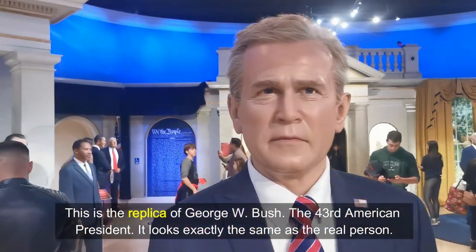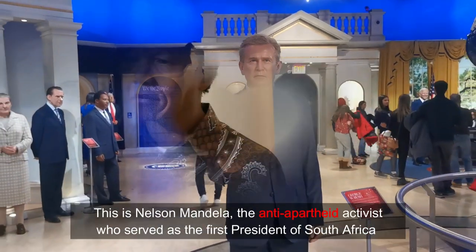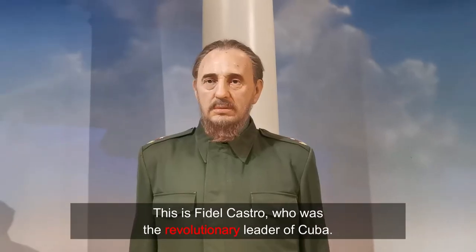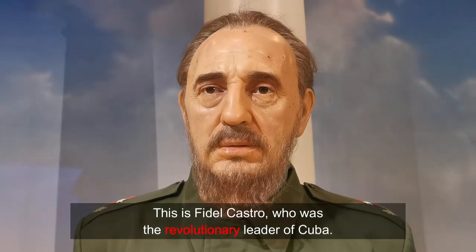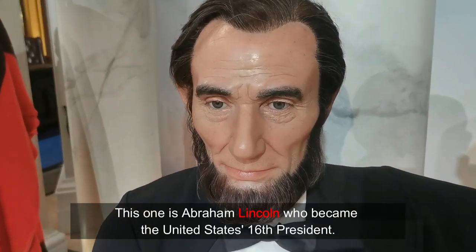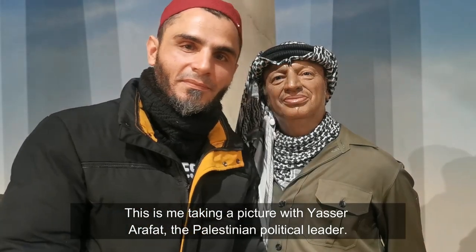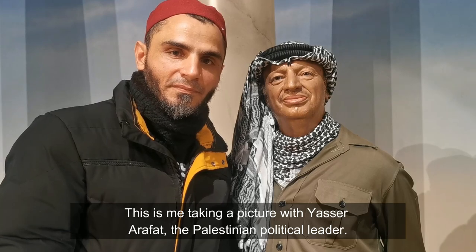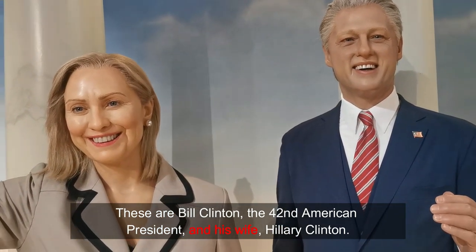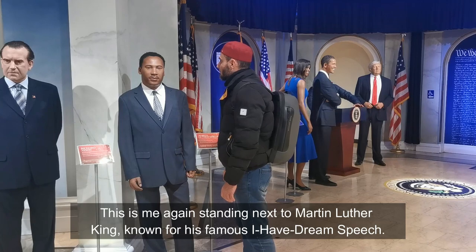This is the replica of George W. Bush, the 43rd American president — it looks exactly the same as the real person. This is Nelson Mandela, the anti-apartheid activist who served as the first president of South Africa. This is Fidel Castro, who was the revolutionary leader of Cuba. This one is Abraham Lincoln, who became the United States' 16th president. This is me taking a picture with Yasser Arafat, the Palestinian political leader. These are Bill Clinton, the 42nd American president, and his wife Hillary Clinton. And this is me again standing next to Martin Luther King, known for his famous 'I Have a Dream' speech.